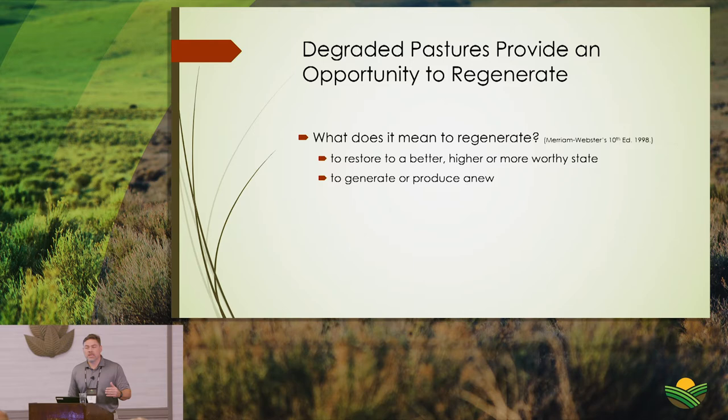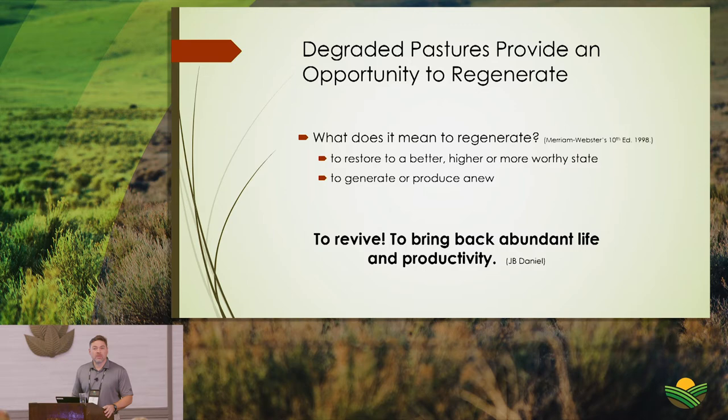Every degraded pasture provides another opportunity to regenerate. Webster defines regenerate as 'to restore to a better, higher, or more worthy state' — or to generate or produce anew. When I think of regenerative grazing, I think of reviving the system and bringing it back to abundant life and productivity.